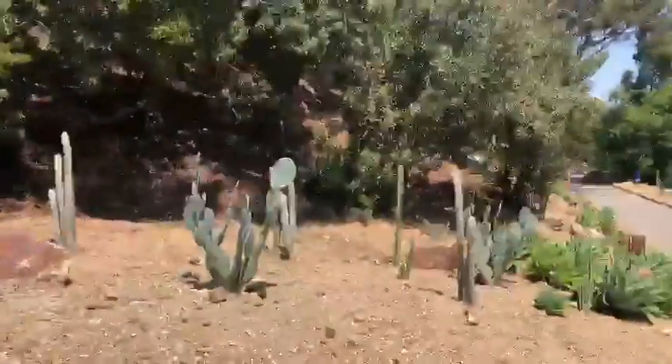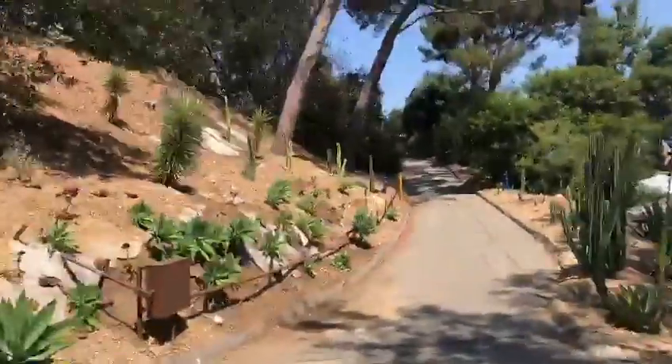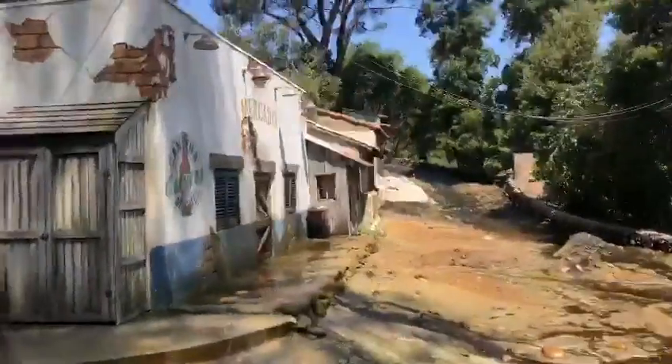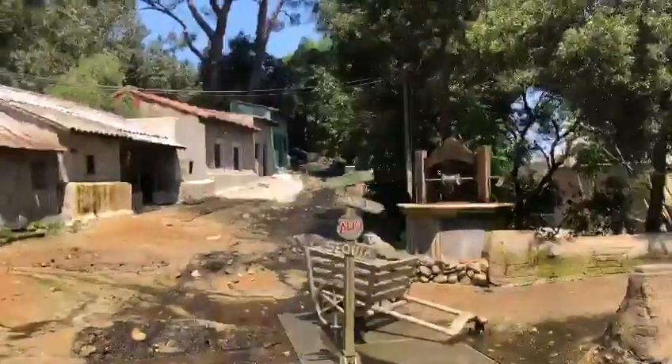We do a lot of filming here in Los Angeles, but one thing we do not get a lot of here is rain. And even if we did, there's never a guarantee it's going to rain exactly when you want it to start filming a scene. So no matter what the forecast is, all filmmakers have to make their own rain.